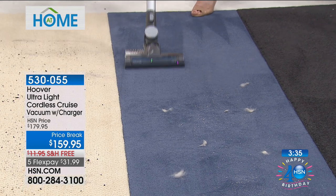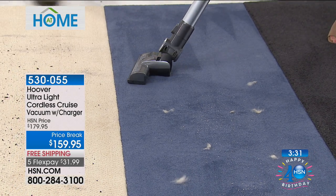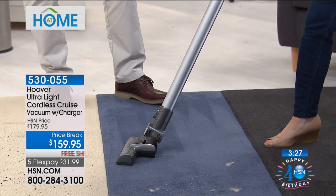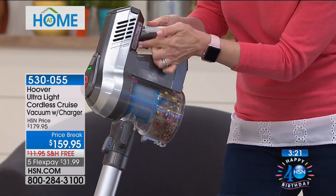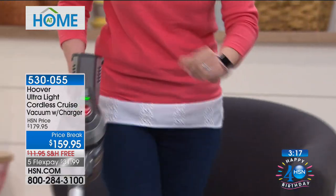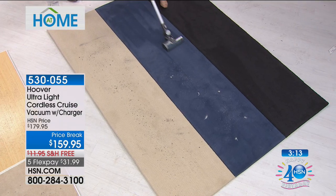I want to show you the trigger again because that's a big deal. That one that's $300-500 doesn't have this. So instead of holding your finger down the entire time — and after a while your finger gets tired — this has the trigger lock. Look at this: hands free and it's going. It makes it — it's one of those little things but it makes it so much easier.